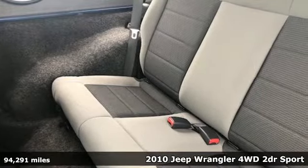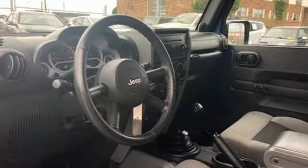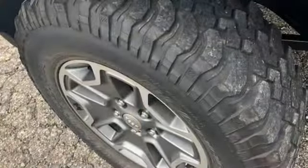Auxiliary audio input, power front windows, leather steering wheel, two 12-volt power outlets, manual tilting steering column, V6 engine, pearl coat paint, gas pressurized shocks, and aluminum wheels.